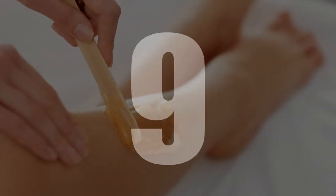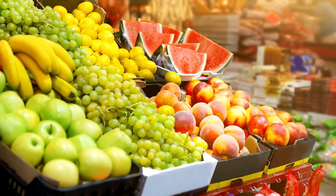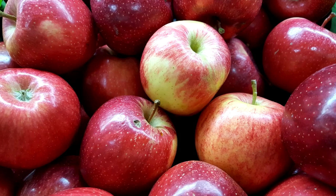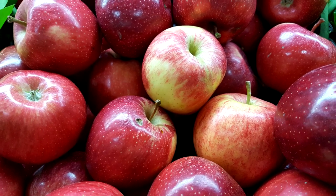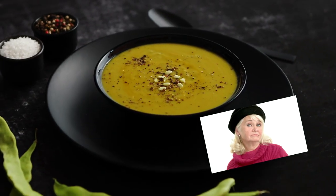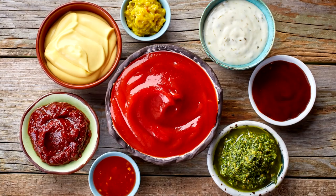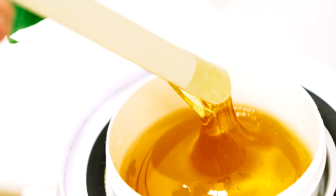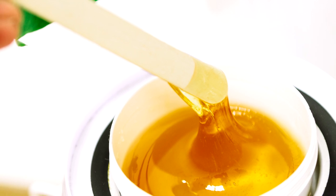Number 9: Wax. Supermarkets have covered fruit in a layer of wax for years, making apples glisten with a seemingly natural healthiness. However, it is also used in the sauces and soups of commercials, as real great-tasting sauces tend to be more watery and not as brightly colored as melted wax.